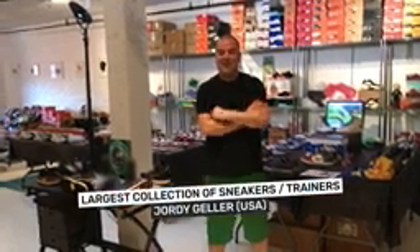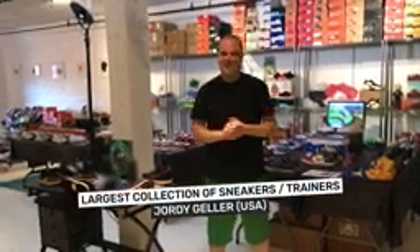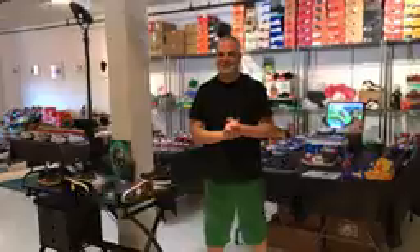I'm Jordy Geller and I'm the holder of the Guinness World Record for the world's largest sneaker collection.